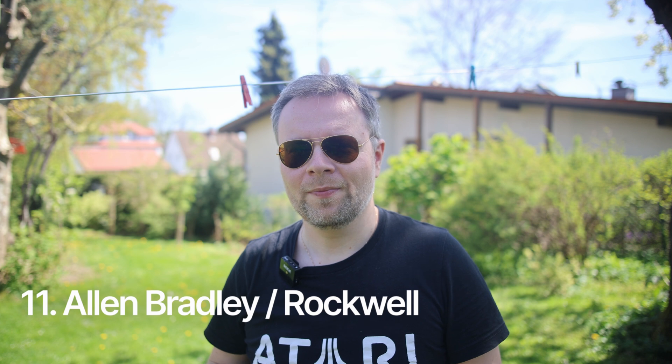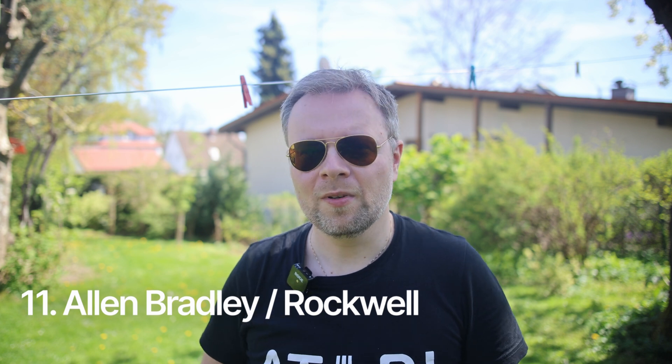Allen Bradley / Rockwell. On the other side of the pond, more specifically in the States, Allen Bradley PLCs are the most popular brand within industrial automation. Whatever I think of the brand itself and their capabilities, from a software perspective they still have a huge market share, and I think it's just one of those brands that is good to be able to work with.